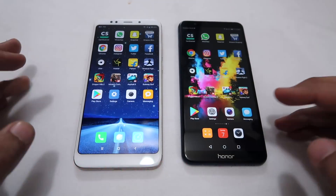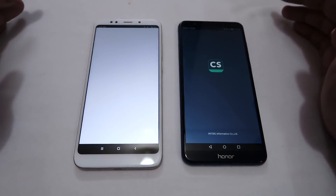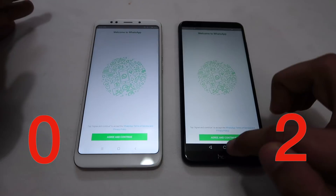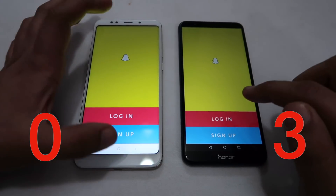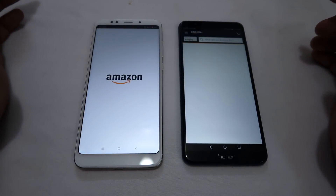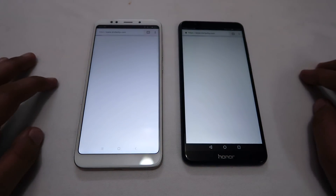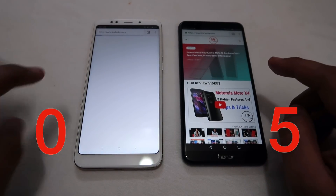Now the speed test — I will load apps side by side. You can see in the background no apps are running. Starting with CamScanner, WhatsApp, Snapchat, and Amazon — in each case the Honor 7X loaded slightly faster. Then testing Google Chrome: the Honor 7X loaded it faster, but the website took a bit more time to load on it.